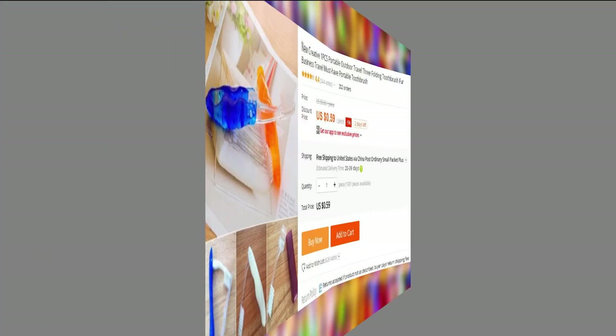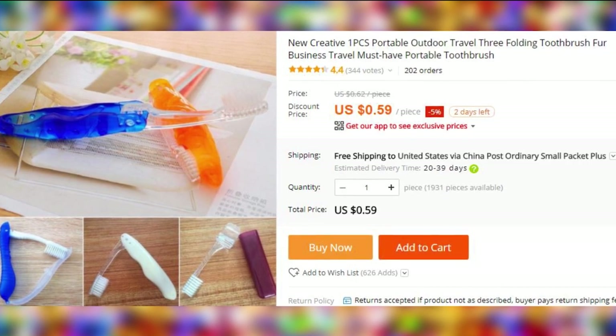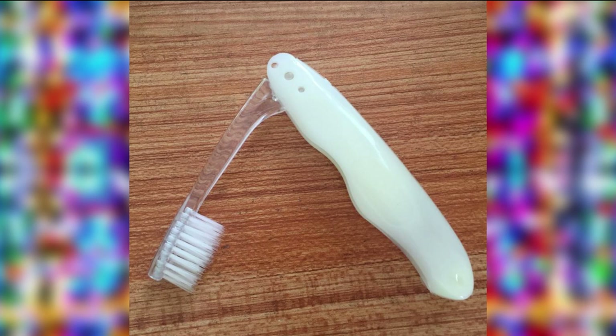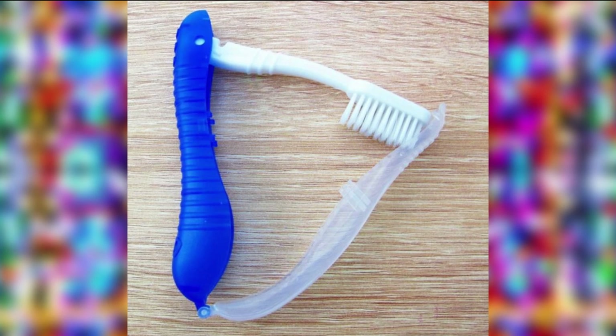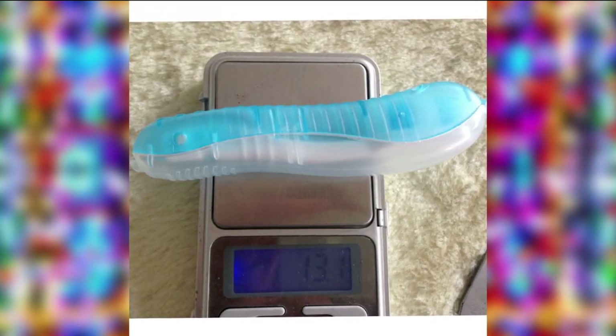For those who like space efficiency and/or camping and hiking, a portable travel toothbrush might come in handy. After you are done using it, it can fold into itself, keeping it clean for longer. Each weighs only 13 grams, which is less than half an ounce. It might also be a good idea to keep an extra fresh one for the unexpected overnight guest.